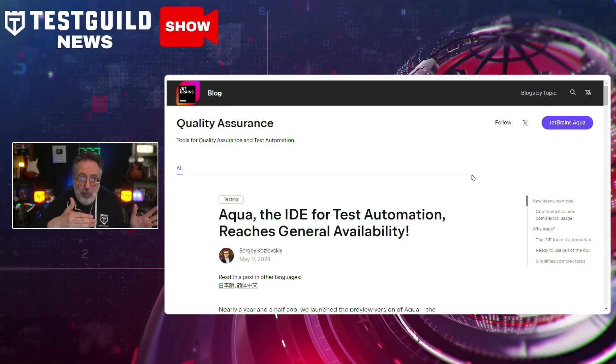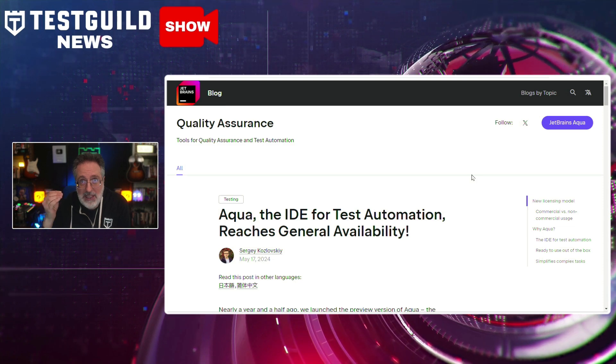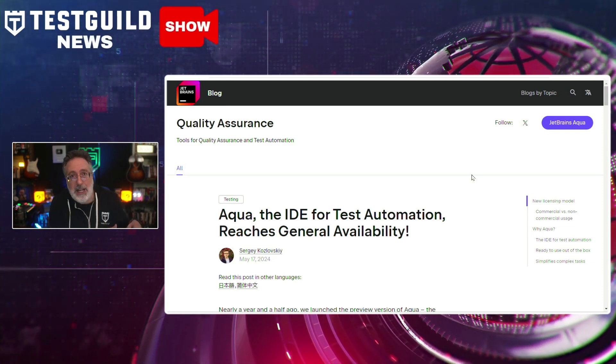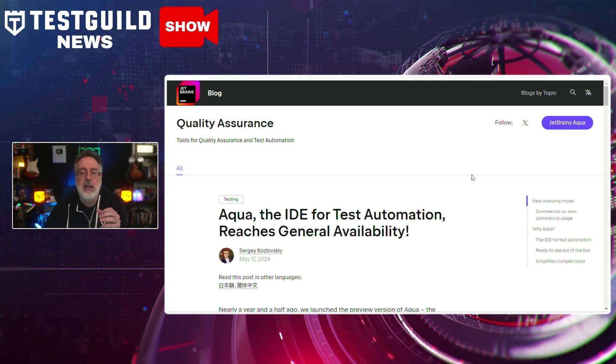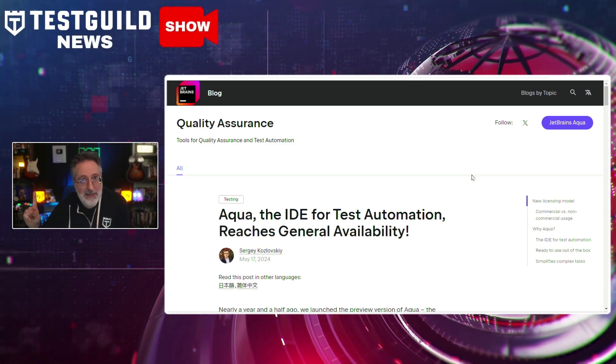This next tool has been around for about a year to a year and a half, but it has officially been released. JetBrains has officially released Aqua, a development environment specifically designed for test automation. Aqua aims to streamline the software testing process by allowing test automation engineers and developers to quickly build various types of tests, including those for user interfaces and APIs.